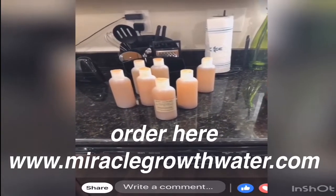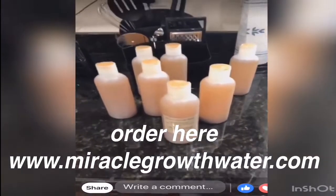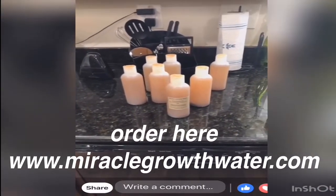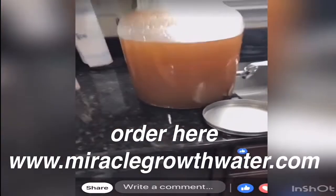You're going to love it — it's going to make your hair grow faster, it's going to be stronger, thicker, and healthier. It's still going to help those thinning and balding areas as well. Thank you guys for watching. The new and improved Miracle Growth Water is available today — go to www.miraclegrowthwater.com and order your bottle now.